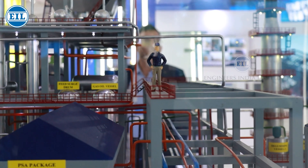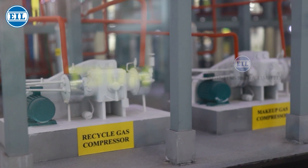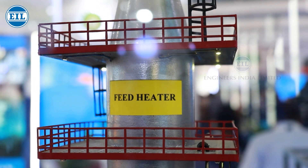Moving on to the next section, hydro-processing is done where hydrogen is introduced along with the feed oil. The treated oil enters the hydro-processing section, where it is mixed with recycled hydrogen, and the mixture is heated to the desired reactor inlet temperature.